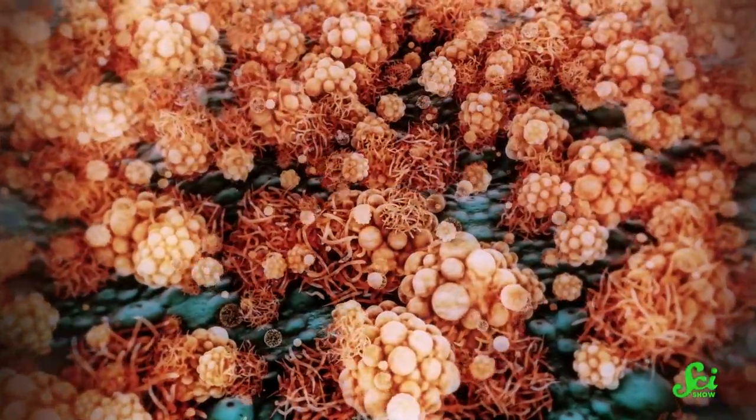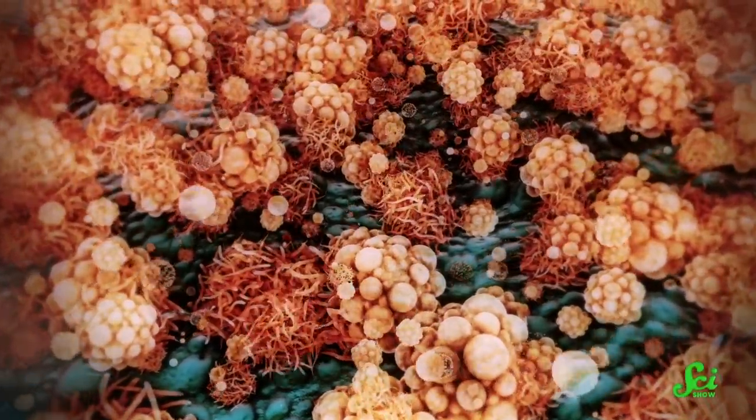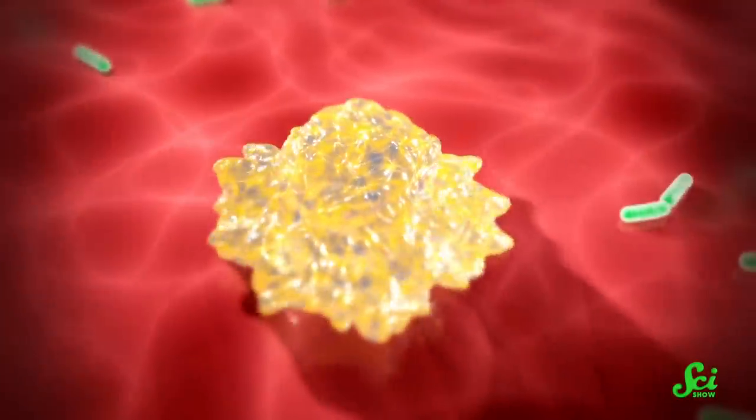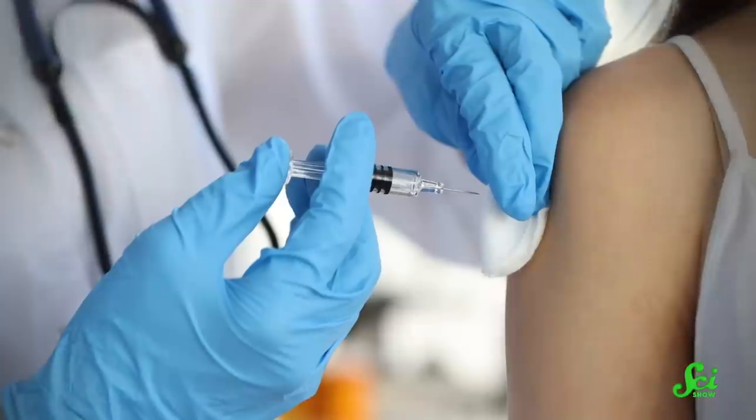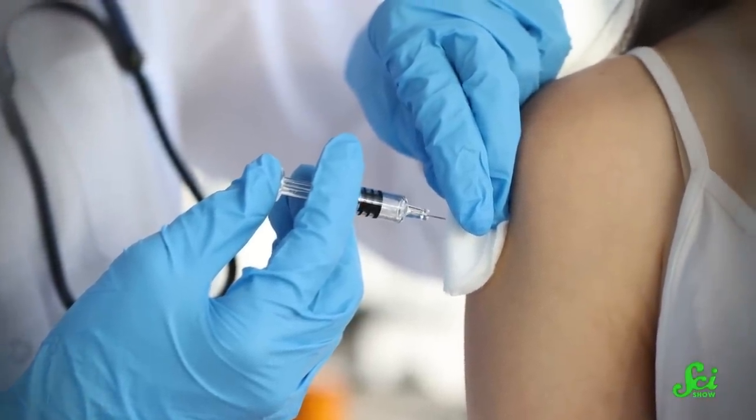There are lots of things that can make us sick, and most of them are really small. We know of more than a thousand microbe pathogens, including viruses, bacteria, and fungi. The immune system does a decent job of fighting invaders, but prior exposure or getting vaccinated certainly helps it work more efficiently. It's like being able to study for a test rather than taking a pop quiz.